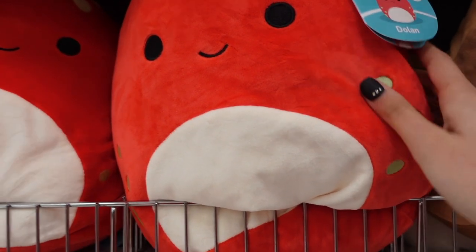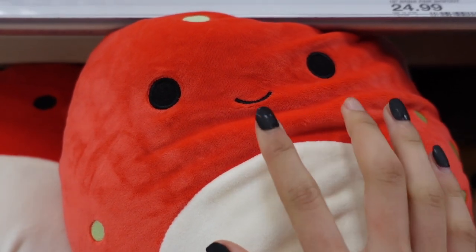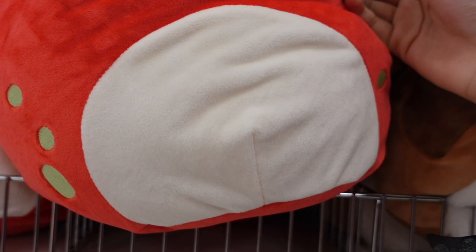On the top shelf they have more squishmallows and these appear to be 11 inches. There's a red dinosaur named Dolan with a spa design — it's cool to see another dinosaur. He has some dark blue spikes and you can see his tail. He has a simple face with a smile and a white tummy.